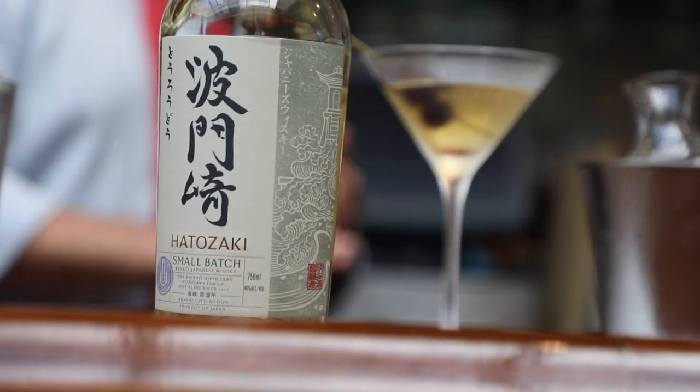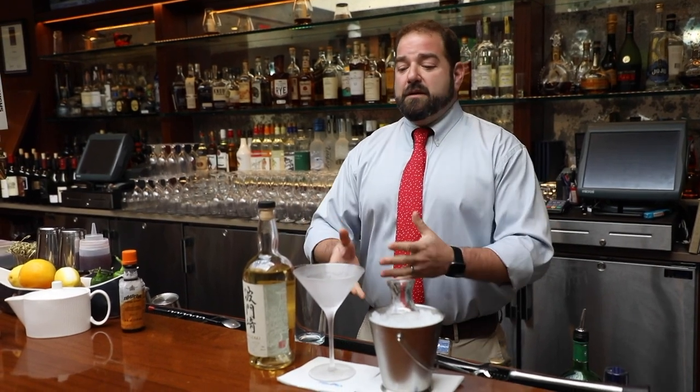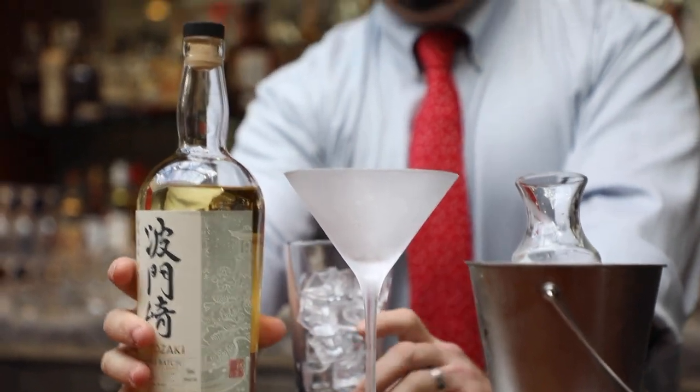The last drink I'm going to show you with the Small Batch Hattasaki Whiskey is the Perfect Manhattan. It is the whiskey version of a martini — for people who don't want it to be too sweet, it cuts with both dry vermouth and sweet vermouth and it really showcases the Small Batch Hattasaki and the true flavors of the whiskey itself. Ice down the glass and take your Hattasaki Small Batch.